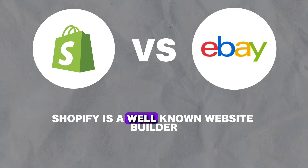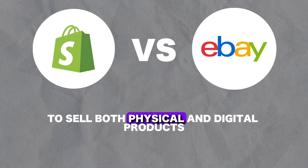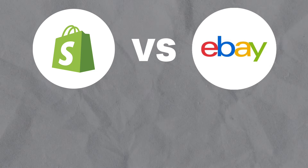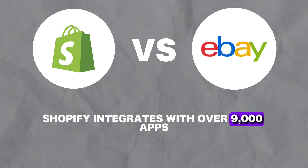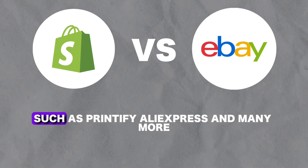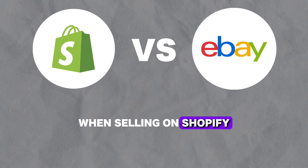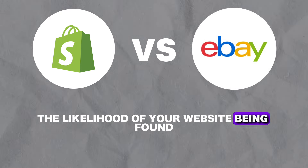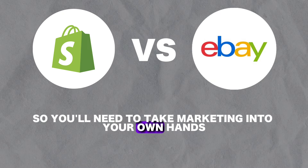Shopify is a well-known website builder specifically for e-commerce to sell both physical and digital products, and it is often used for dropshipping. Shopify integrates with over 9,000 apps through the Shopify app store, allowing you to integrate with suppliers such as Printify, AliExpress, and many more. When selling on Shopify, the likelihood of your website being found organically is quite low, so you'll need to take marketing into your own hands.